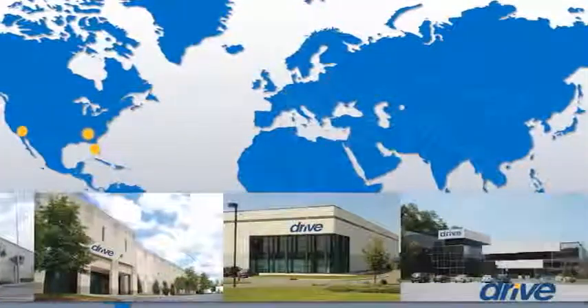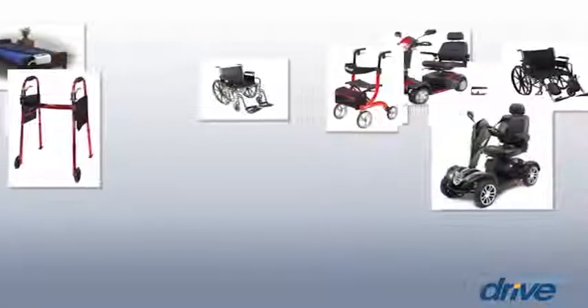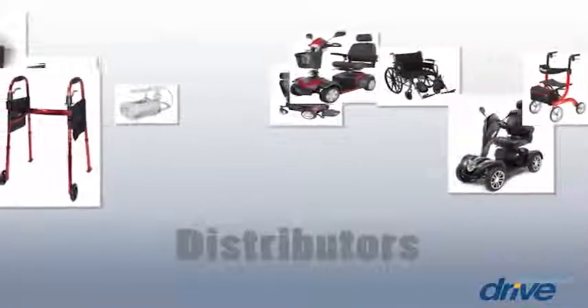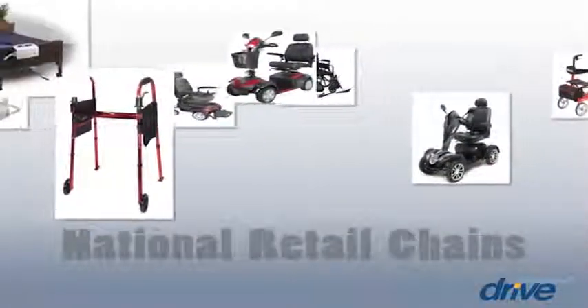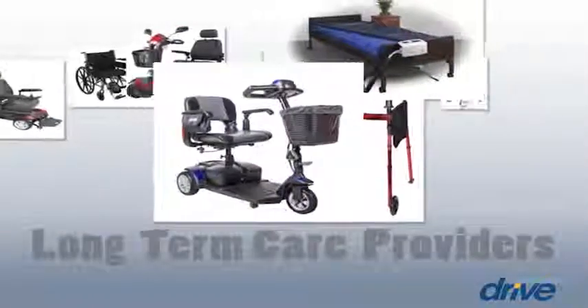We have locations across North America, Europe, and Asia. Our products are marketed to a wide variety of customers, including home care providers, distributors, e-commerce companies, national retail chains, catalog distributors, acute care, and long-term care providers.